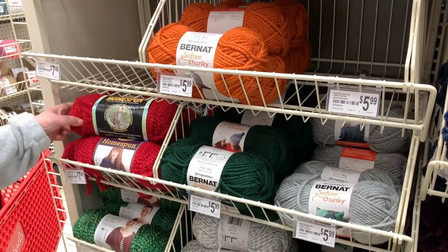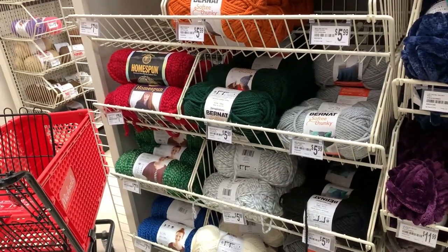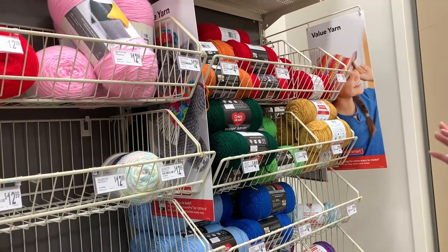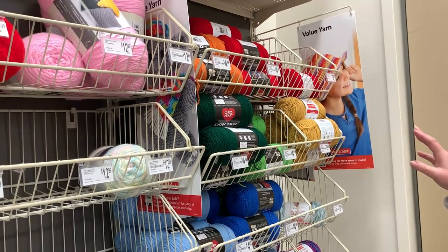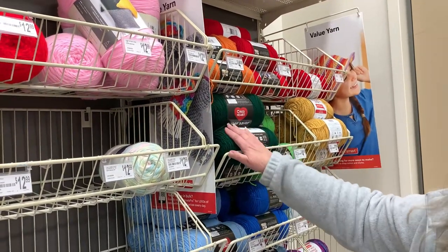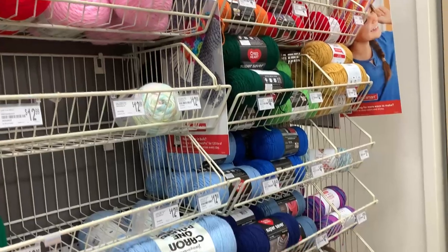They have some Lion Brand Home Spun here — not a large selection. They have red, white, and green — perfect for Christmas projects — a little bit of blue and some bright pink. Over on the other side of the aisle, they have the Red Heart Super Saver at $4.49. I've used Red Heart Super Saver in many of my designs. It holds up wonderfully — my mom has afghans from 40 years ago that still look new. I know it gets a bad rap for not being soft, but it's very durable and affordable.